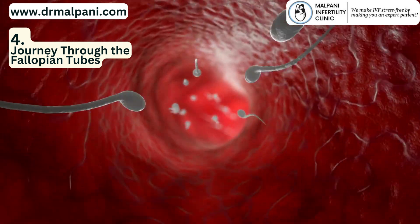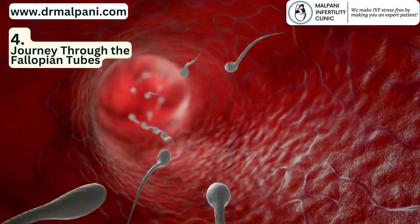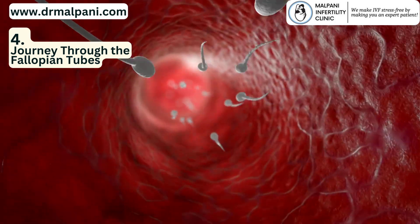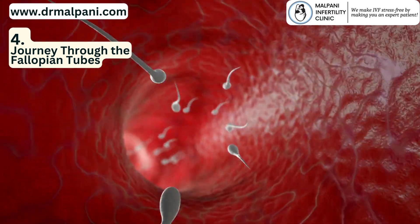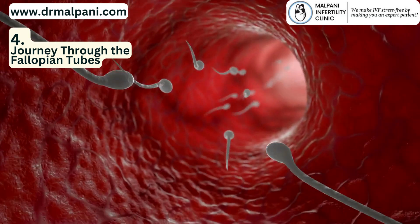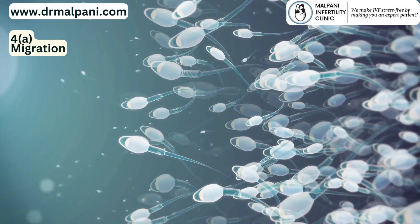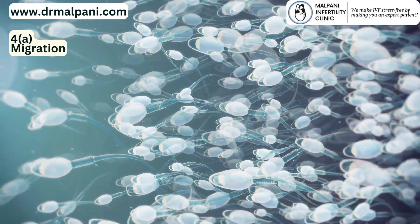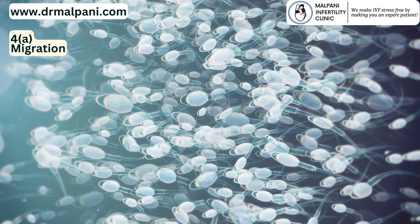4. Journey through the Fallopian Tubes. The fallopian tubes are the ultimate destination for the sperm, as this is where fertilization typically occurs. The journey through the fallopian tubes is complex and requires the sperm to overcome various challenges. Sperm navigate through the fallopian tubes by using their tail-like flagellum to swim against the flow of fluids. They are assisted by contractions of the tube walls and the cilia lining the tubes, which create a wave-like motion to help move the sperm in the right direction.